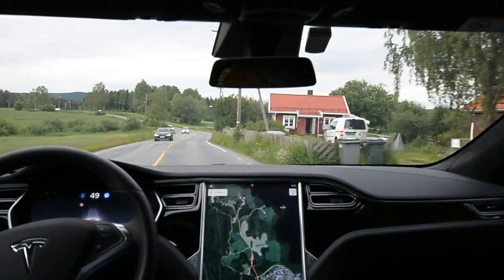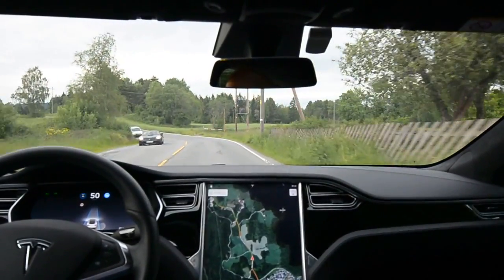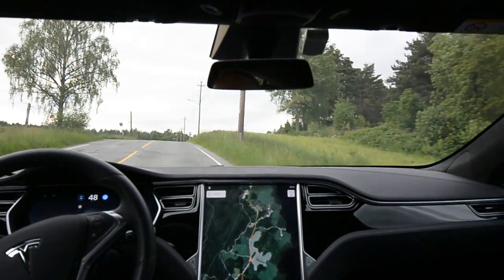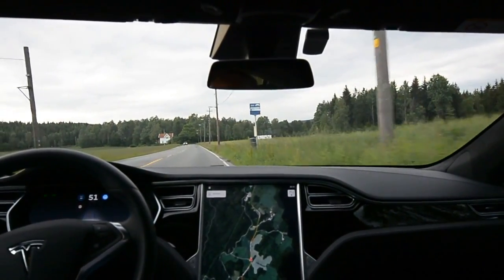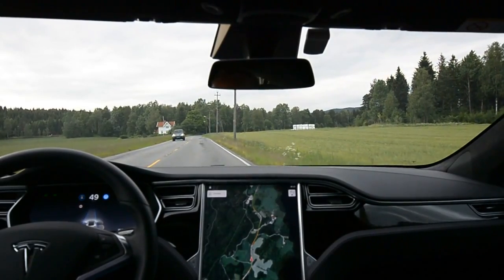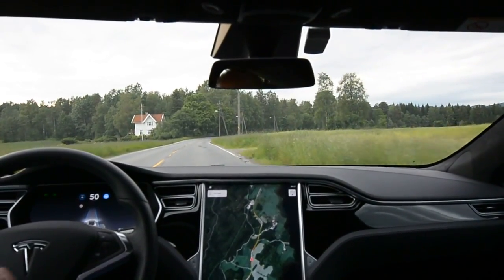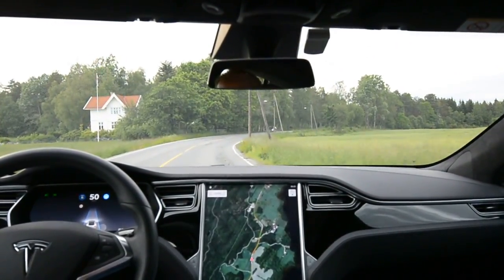Something has happened to the map data when it comes to speed, because the older versions would decrease the speed. This bend used to be a problem — over the crest — and now it went much better.